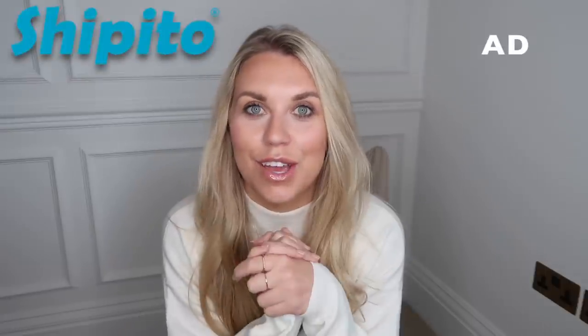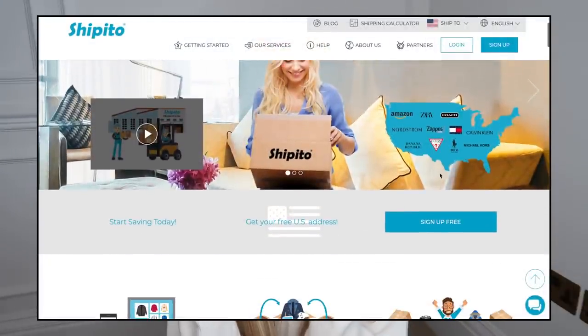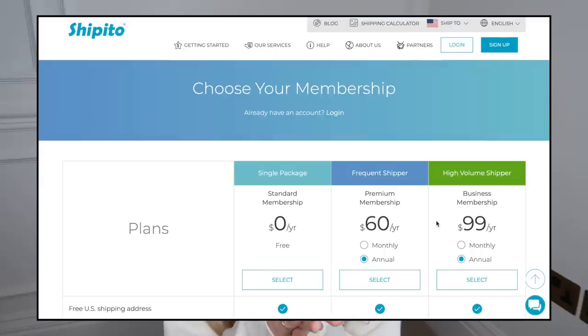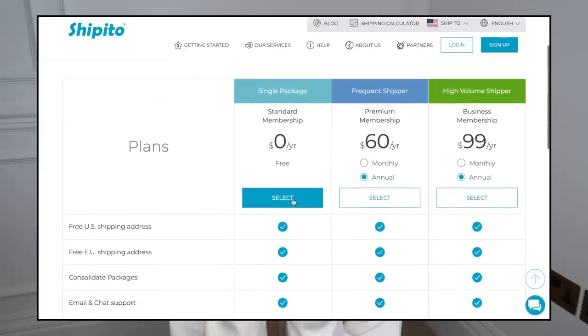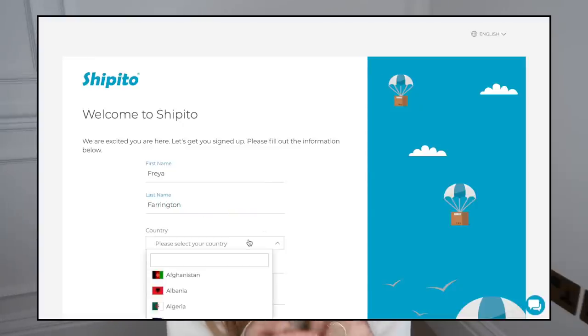I have partnered up with Ship It To, which is a brand where you can log onto their website and sign up for free. They give you a US address so that when you put in your order online, you type in the American address, send it over to Ship It To, and that's where the cost comes in — you pay them to ship it back to you in the UK, where you can get your hands on some amazing US bits.